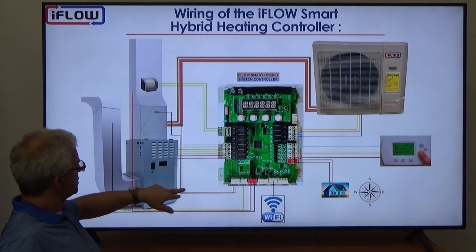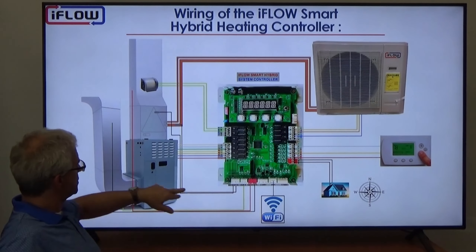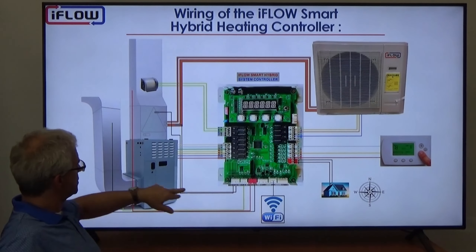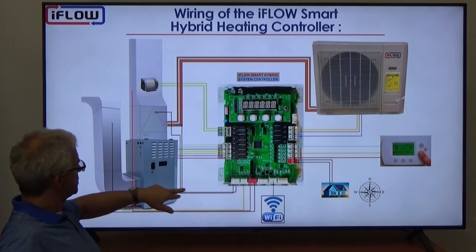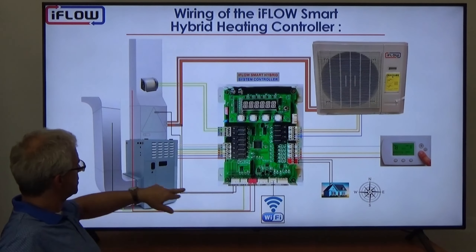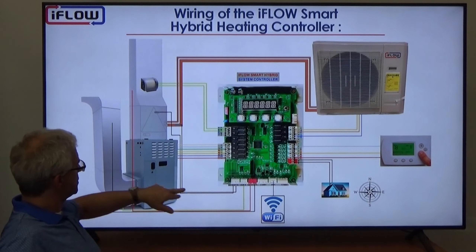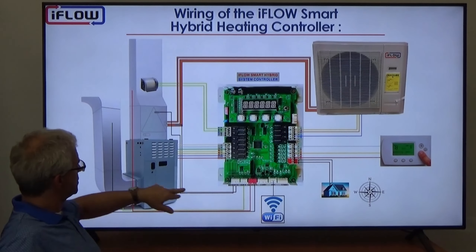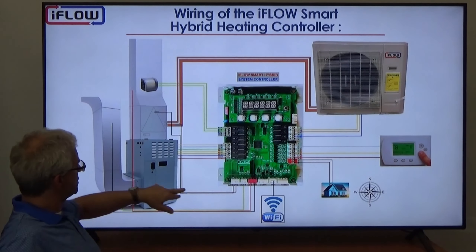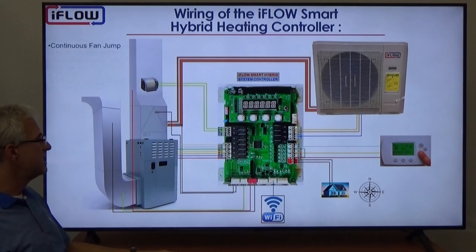All of this is in the smart switching controller — capabilities that thermostats would never have. We use any thermostat, no heat pump thermostat required, and only need three wires minimum: R, W, and Y — three wires in, three wires out. Contractors sometimes call saying they only have three or four wires in the wall, but with iFLO that's perfectly fine. Just bring those in, tell us when there's a call for heating or cooling, and we'll take care of the rest.